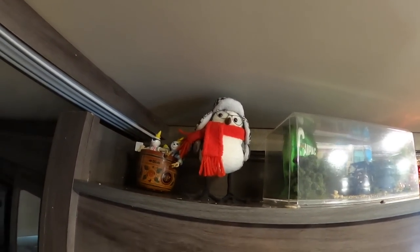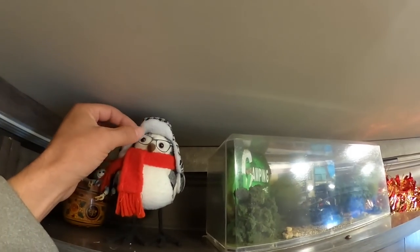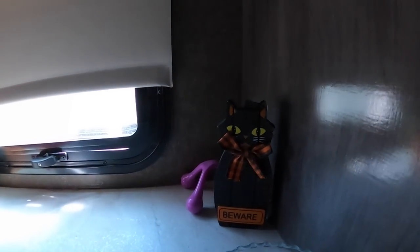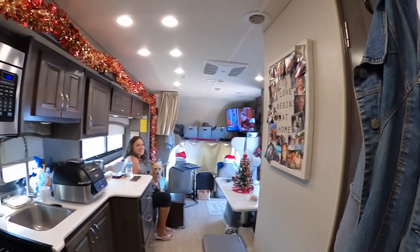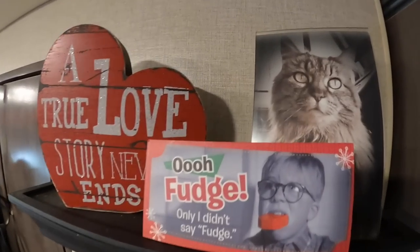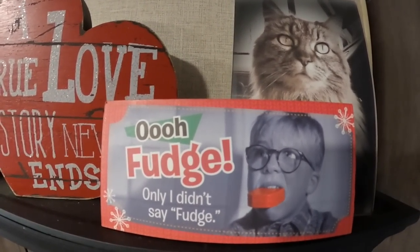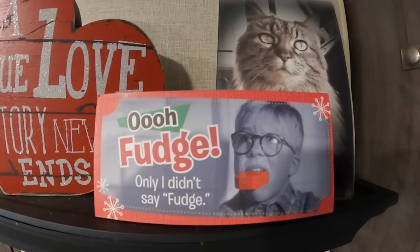There's a little penguin from Walmart — they actually made the glasses that didn't come with it. There's a little cat sign, and we got that Disney one from Disney World the year before last, our first time at Disney World.